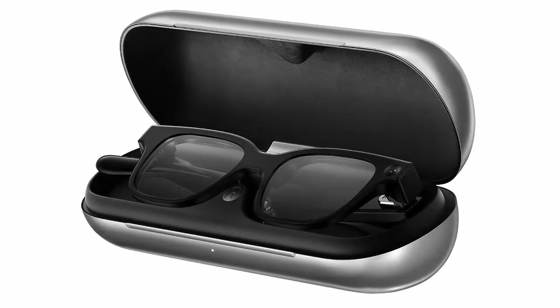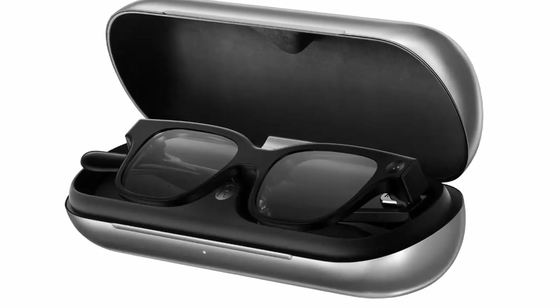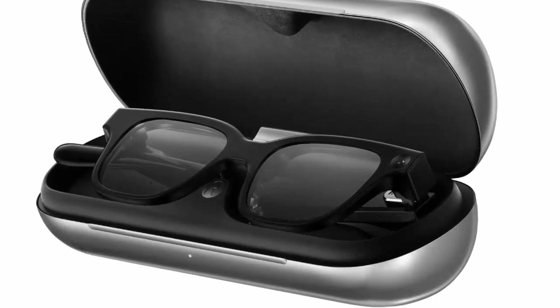Battery life is rated at up to 10 hours of mixed use. A quick 20-minute charge brings it to 80%, and an optional case with a 3,000 mAh reserve adds up to 10 full recharges.